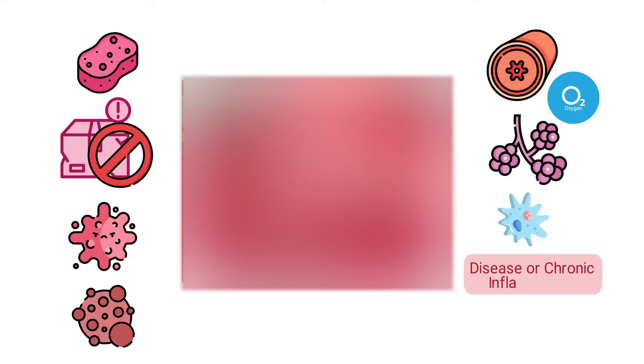Healthy lungs look like this. In general, healthy lungs are spongy and pinkish in color. They're free from visible damage, tumors, or abnormal growths. Inside, the bronchial tubes and alveoli are clear, allowing for efficient airflow and oxygen exchange. Healthy lungs lack excessive mucus and do not exhibit signs of disease or chronic inflammation.